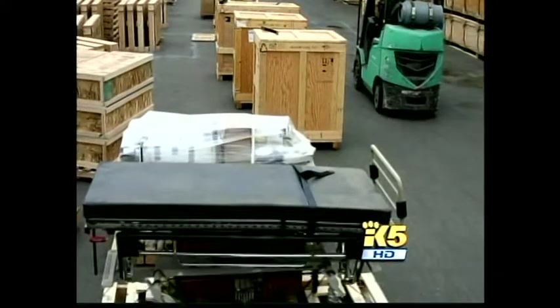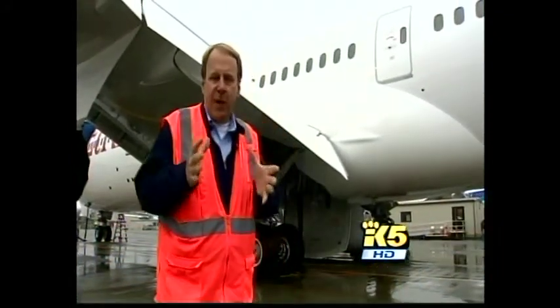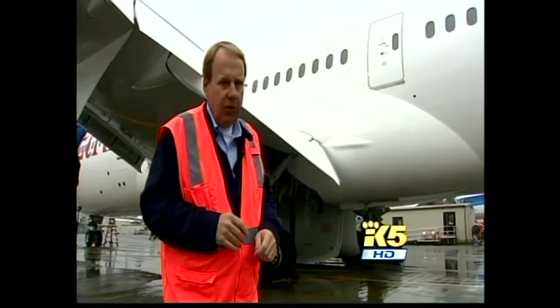A hospital that needs equipment, medical and technical assistance — 20,000 pounds to be delivered by air for free. When a plane is delivered by Boeing, it usually flies out of here empty. But what if you could fill that cargo space — the space under the floor where you normally sit — with humanitarian supplies?